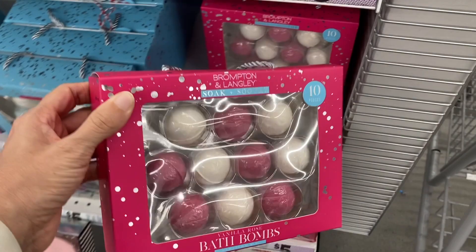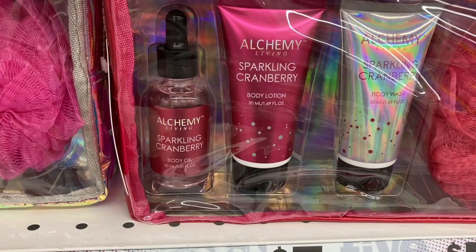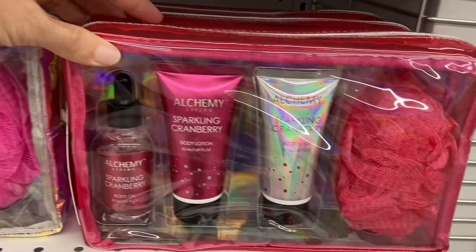Body wash and loofahs in it. This one is the sparkling cranberry. And then right next to that you have the winter berry wonder scent.